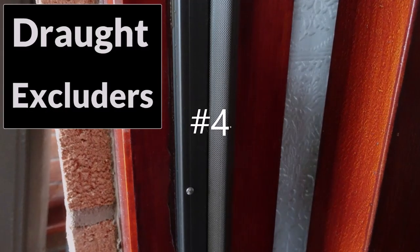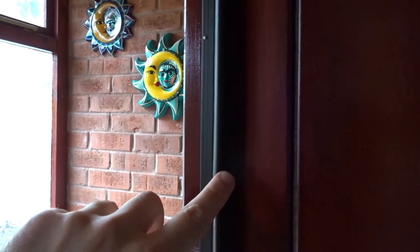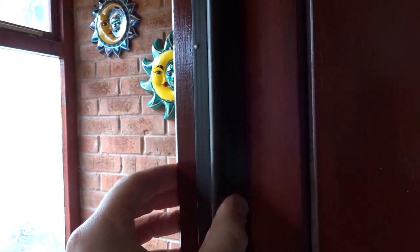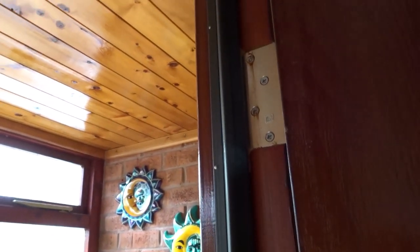At number four we have draft excluders. These are good to add around a door — you can nail them on and they have a rubber gasket that squishes up against the door and creates an airtight seal. This is on my front door so it stops any drafts getting in.